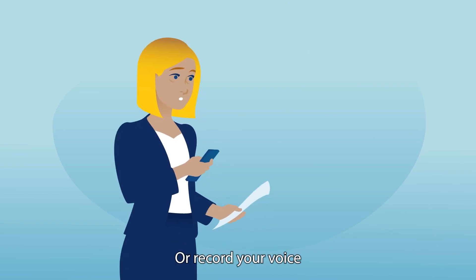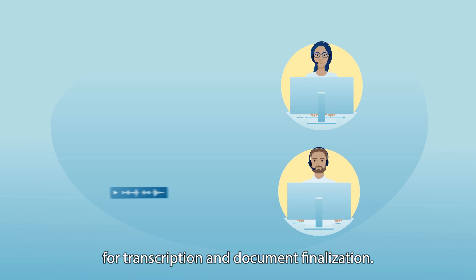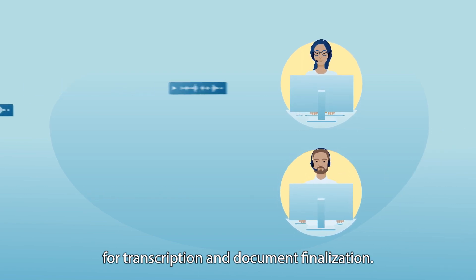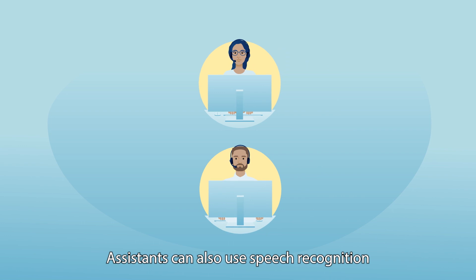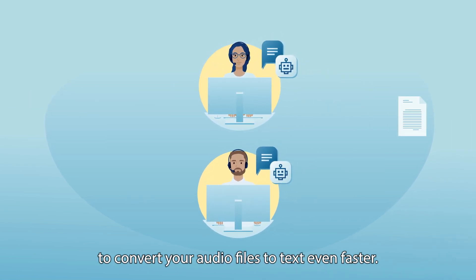Or record your voice and have the audio routed automatically to the right assistant for transcription and document finalization. Assistants can also use speech recognition to convert your audio files to text even faster.